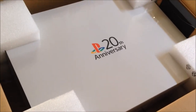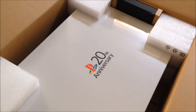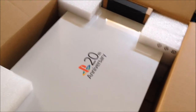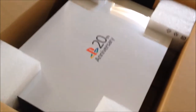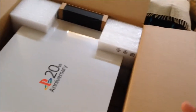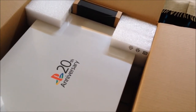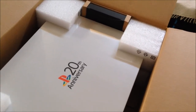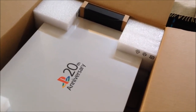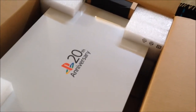This is the PS4 limited edition 20th Anniversary — only 12,300 units worldwide. At the beginning I wanted to purchase one from the official Sony store, but as soon as I logged in on the day it went on sale, they were sold out immediately. I was quite discouraged.